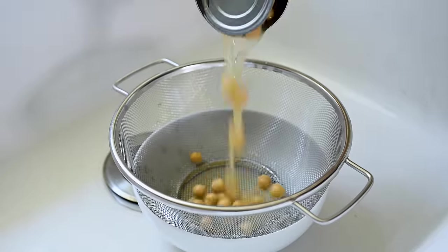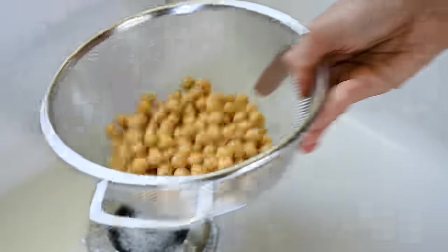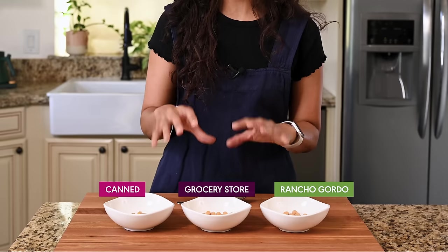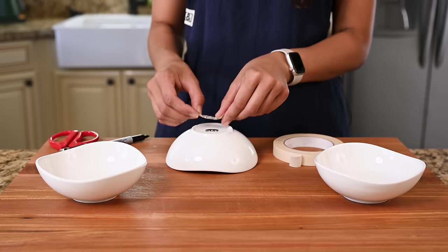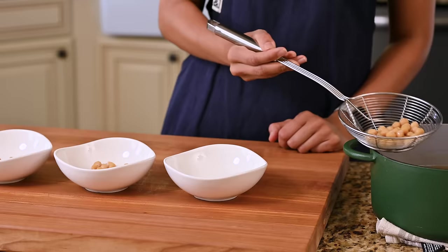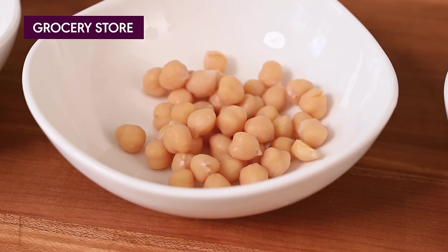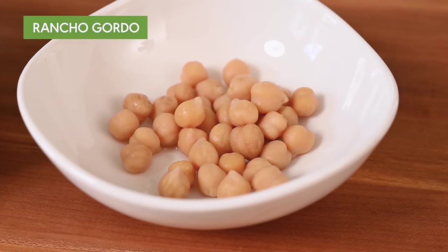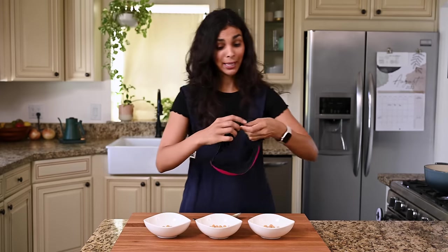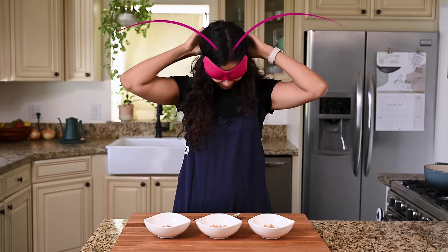For the canned beans I simply opened the can and rinsed them under the sink. I've got three bowls of very plain chickpeas in front of me, and I can definitely notice a visual difference between the canned chickpeas and those cooked from scratch. To make sure I don't know which bowl is which, I'm putting on a blindfold — well, a sleep mask, because that's what I have. Max says I look like a bug in this, so let me know in the comments: bug or no bug?